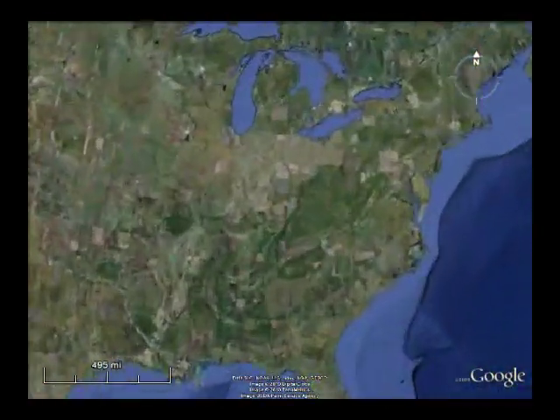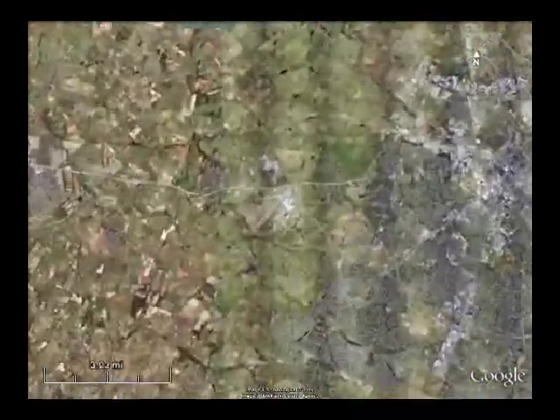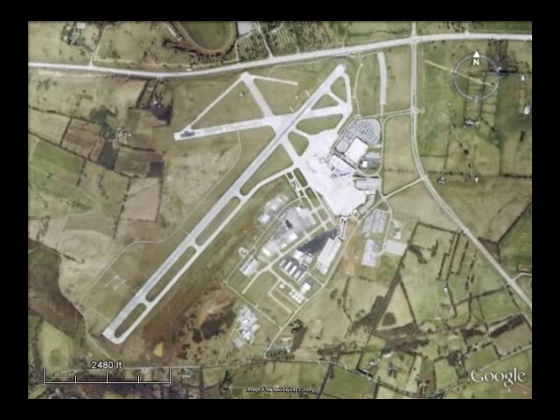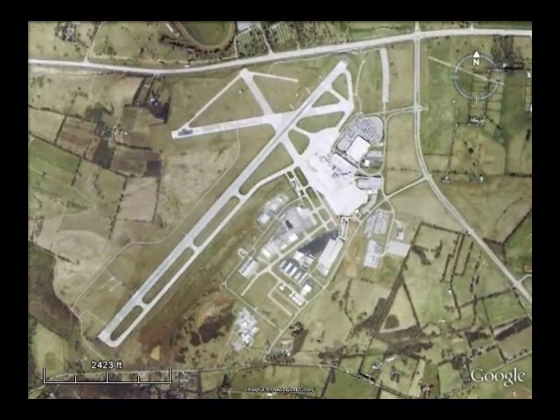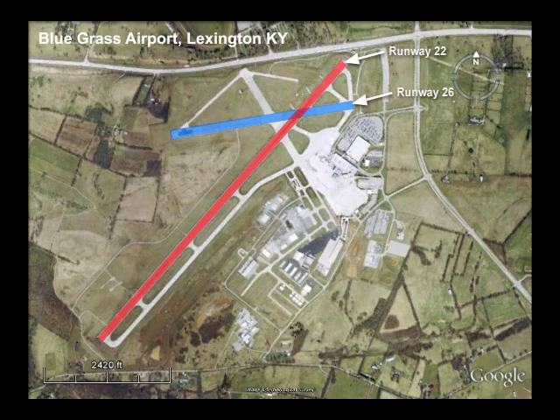Comair Flight 5191, a Bombardier CL600-100 with a passenger cabin capacity of 50, was a regularly scheduled flight from Lexington, Kentucky's Bluegrass Airport to Atlanta, Georgia's Hartsfield International Airport. There were 47 passengers and three crew members aboard.